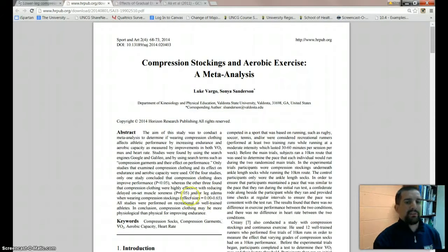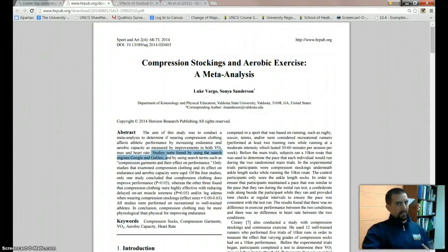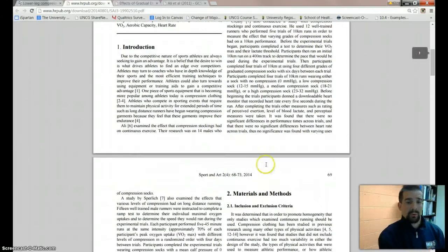Here's the problem. Reading their abstract: the aim of this study was to conduct a meta-analysis, and they said studies were found using search engines Google and Galileo. If you go back from our prior units, how many databases are out there related to kinesiology? There are dozens, and they only used Google and Galileo when they could have used a ton of different search engines. That's automatically a red flag — at least a yellow flag — that this meta-analysis may not have the content it needs.